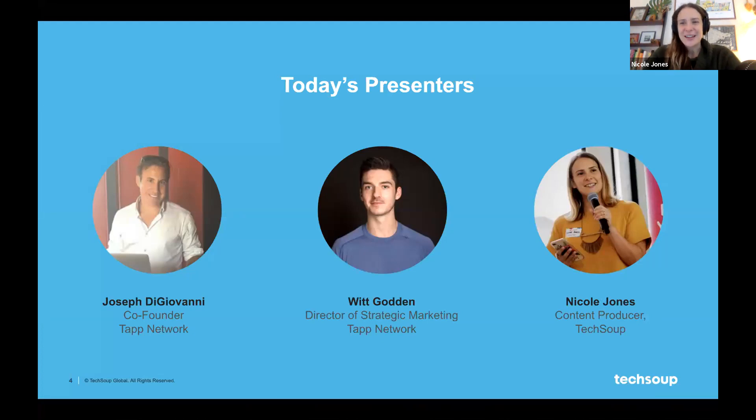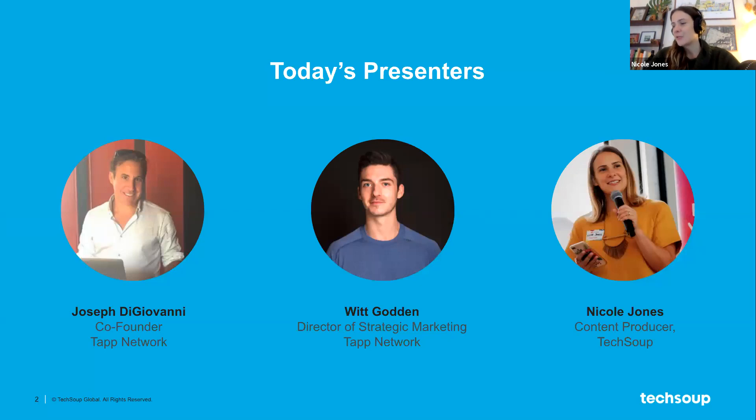Now we're getting to the most exciting part — introducing our presenters. I'm Nicole Jones from TechSoup and I'll be your host and moderator today. On today's webinar we have our speakers and partners at TAP Network. At TechSoup, we rely on TAP for marketing support such as email marketing, landing page development, and more. We love that they work with mission-driven organizations and provide digital marketing and social media services to deliver compelling content at the right time, on the right channels, and to the right audience — which is why they're so well-positioned to talk about how to boost your end-of-year fundraising.